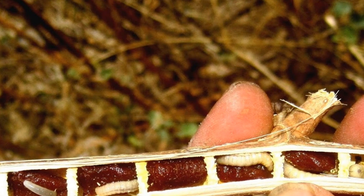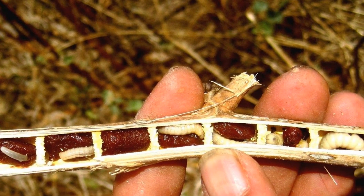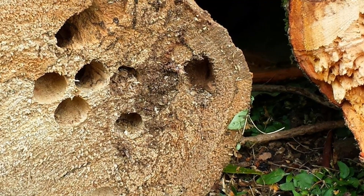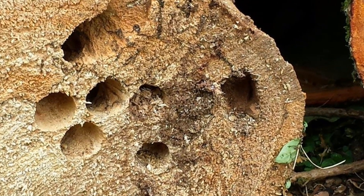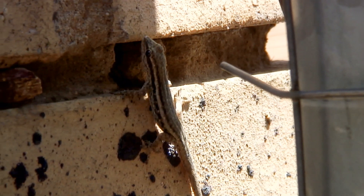Ninety-eight percent of the eggs she lays are female eggs. For safety, she deposits them deep inside the nest tunnels. The male eggs she lays near the tunnel openings — these are sacrificed to predators that might invade. Hey you, want to steal my babies?